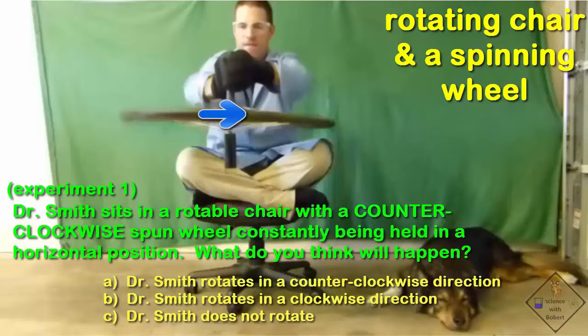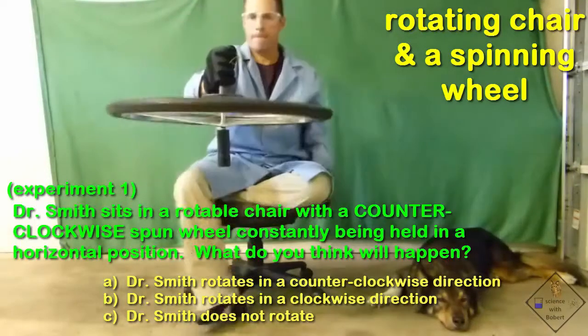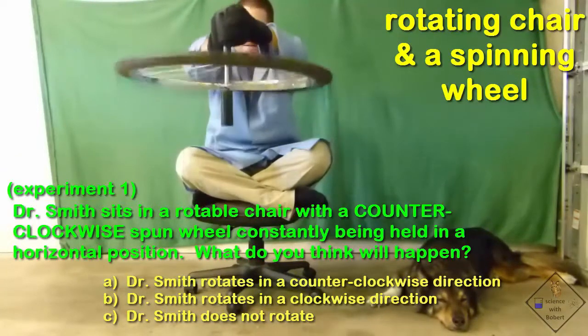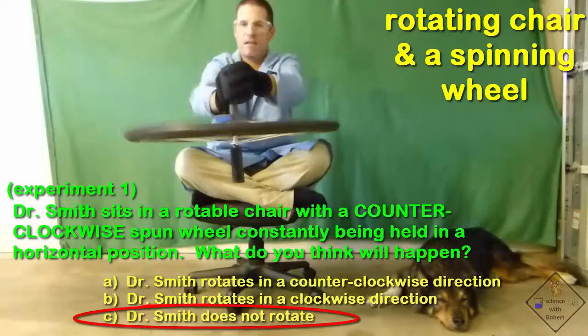Check out these experiments and see if you can guess the right answer. All directions are described from your point of view. Dr. Smith sits in a rotatable chair with a counter-clockwise spun wheel, initially holding it in a horizontal position. He moves the wheel up and down while keeping it horizontal. There was angular momentum at the beginning and end; however, none of it was transferred to Dr. Smith, so he did not rotate in his chair.